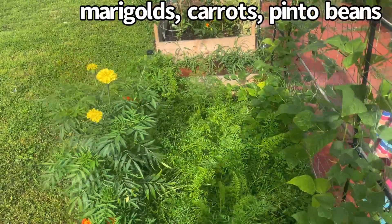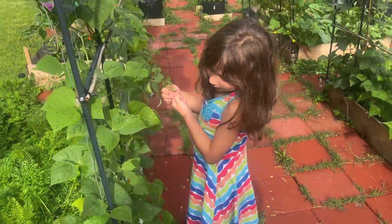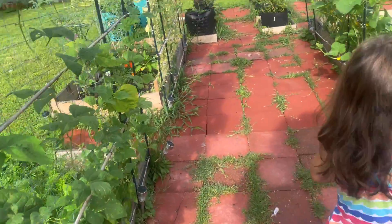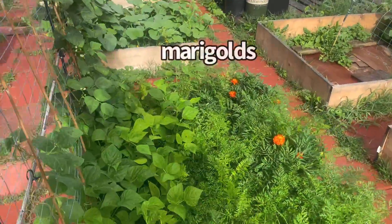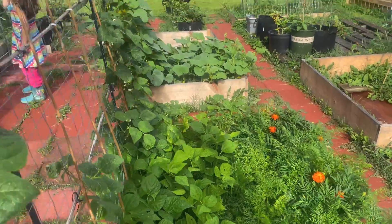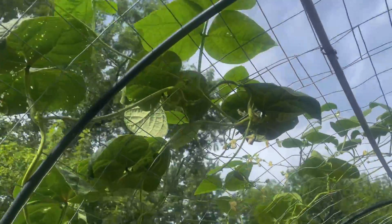Here we have marigolds, carrots, and pinto beans. Let them grow — we're not gonna pick them yet. Over here we have marigolds, carrots, and green beans. They're growing all the way up there. Pretty cool.